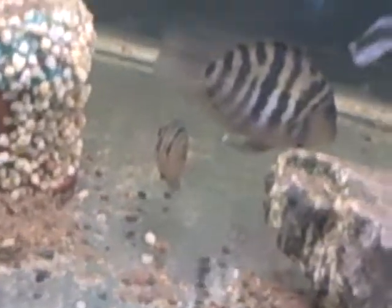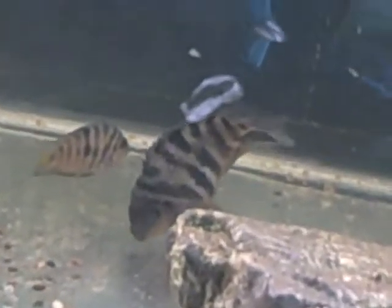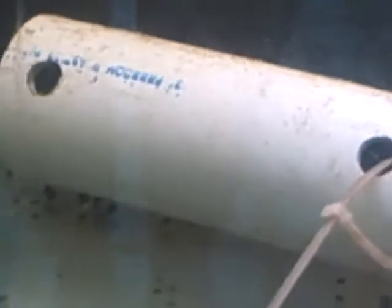We've got two pairs that are nesting and they're going to be laying eggs. The one other pair already had like a zillion babies, but I didn't have this camcorder at the time — that would have been really cool to get footage of. But I'll definitely have another chance because these guys are getting ready to breed.